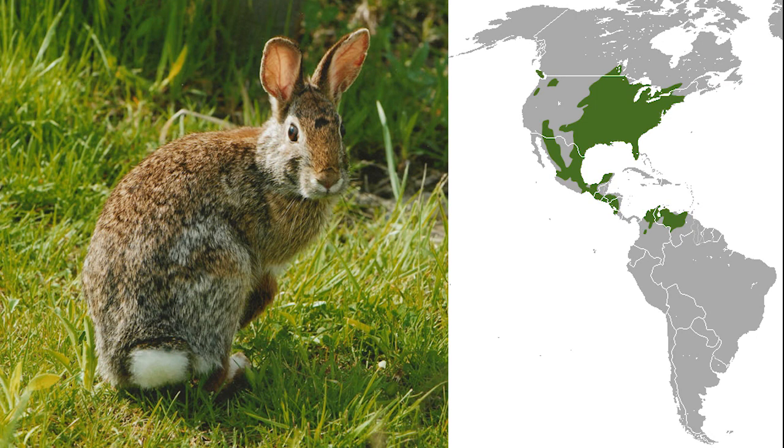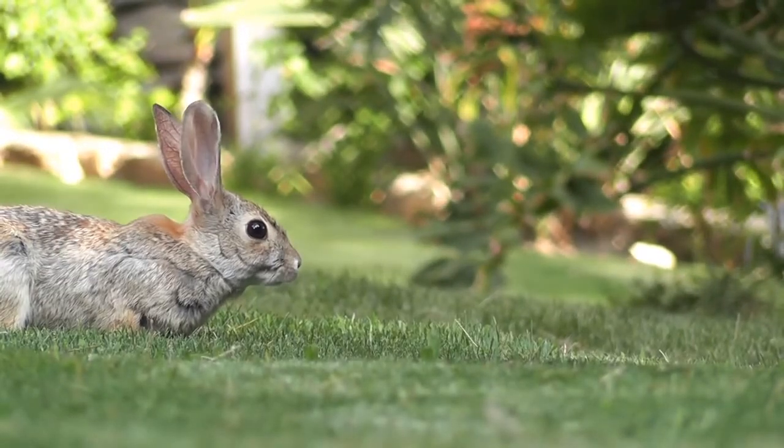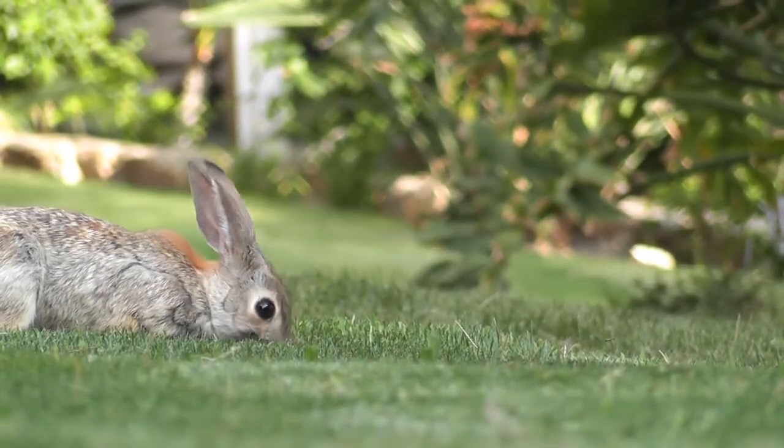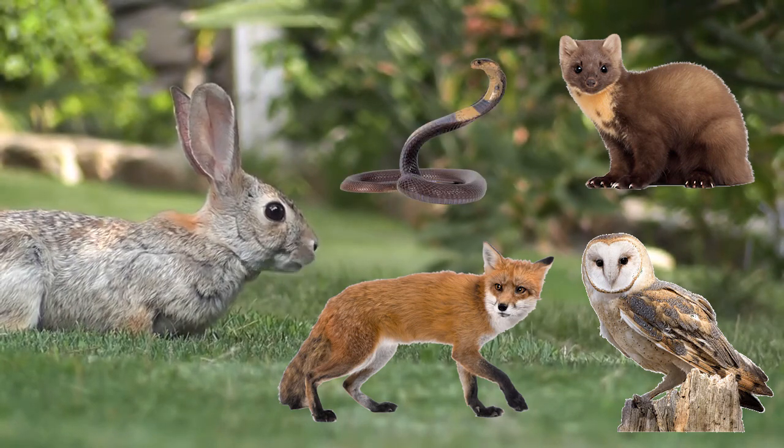The Eastern Cottontail is a species of rabbit that lives primarily in North America. They feed on common vegetation, and are considered prey to nearly every carnivorous species that co-exists with them, including foxes, owls, weasels, and snakes.